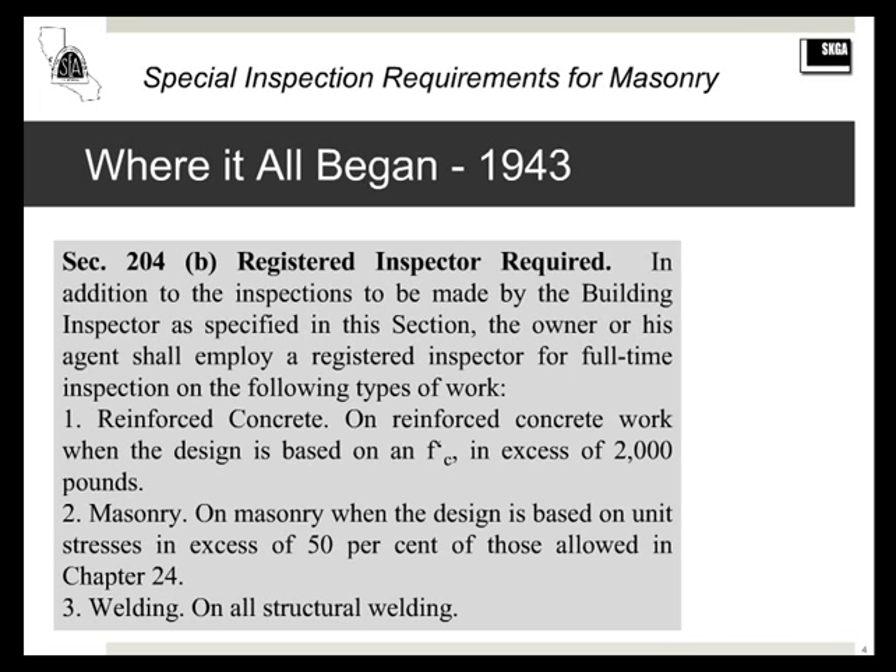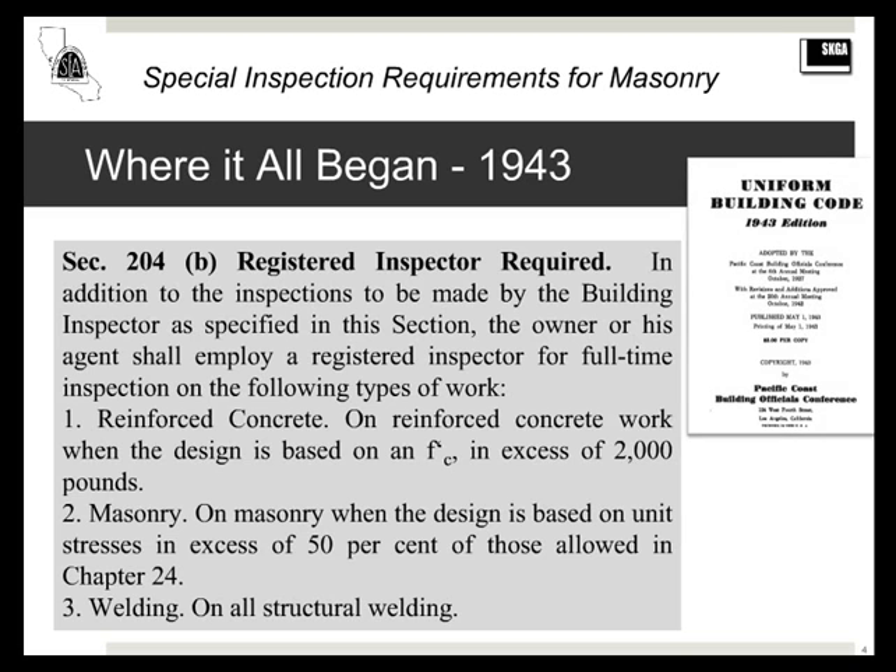Looking at the history of the Uniform Building Code — back in 1943, section 204 brought masonry inspection into the fold. It stated: 'On masonry when the design is based on unit stress in excess of 50% of those allowed in chapter 24.' Anyone who remembers the half-stress penalty for masonry knows that if masonry was not continuously inspected, you had to design stresses at 50% of the normal level.